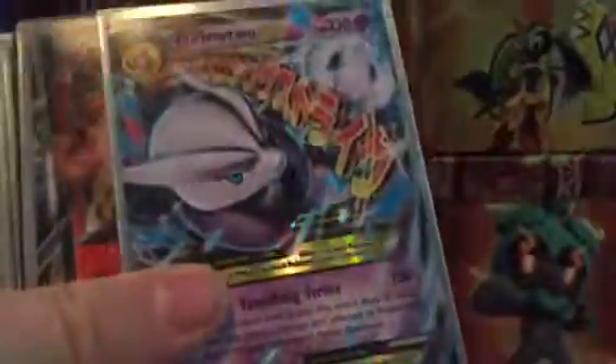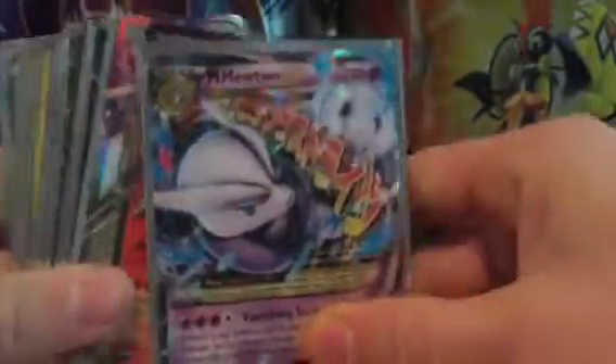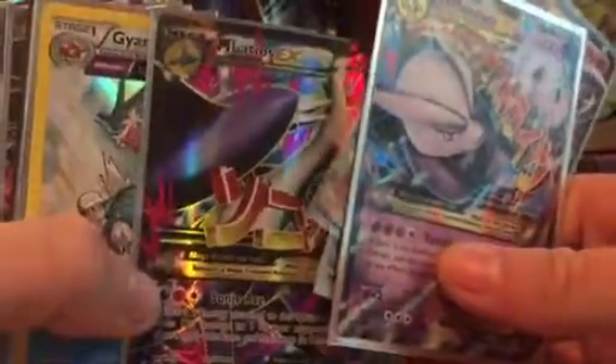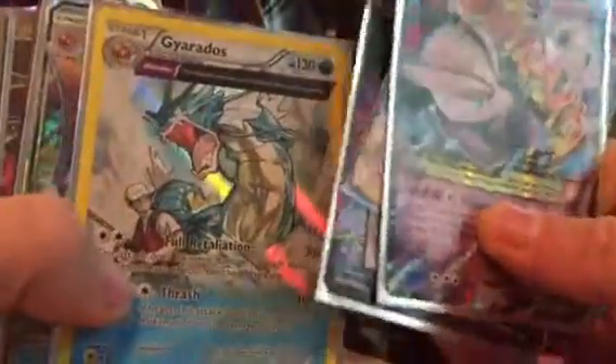They're just single sleeved for now. Still have yet to get them all in the double casing but the cards are still protected. And these are just some other random cards that were part of my collection. I got so many other cards but these are just some of my favorites.